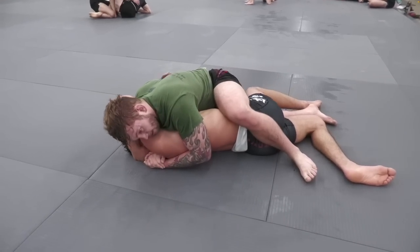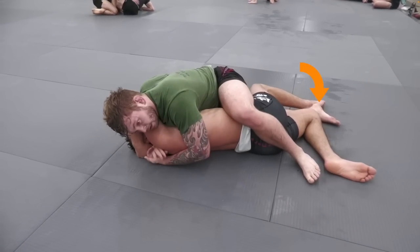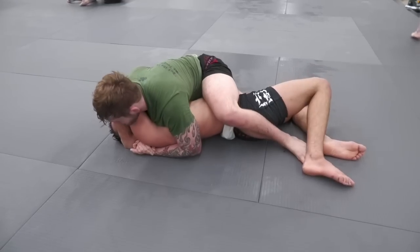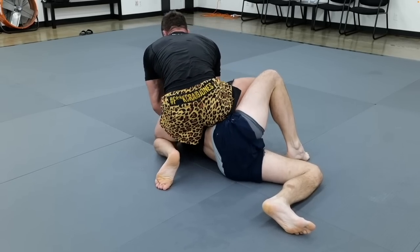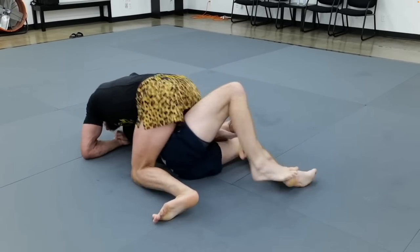And I think a lot of times we get too caught up in straightening this leg to prevent them from trapping our foot, or even dismounting off to that side. When in reality, if they trap our foot, it actually puts us in a stronger finishing position.